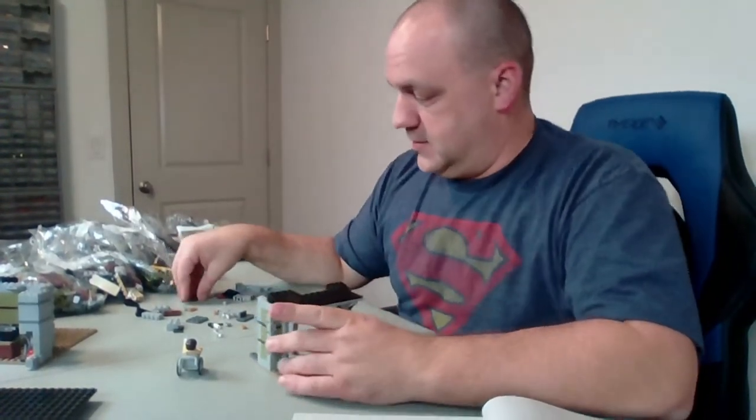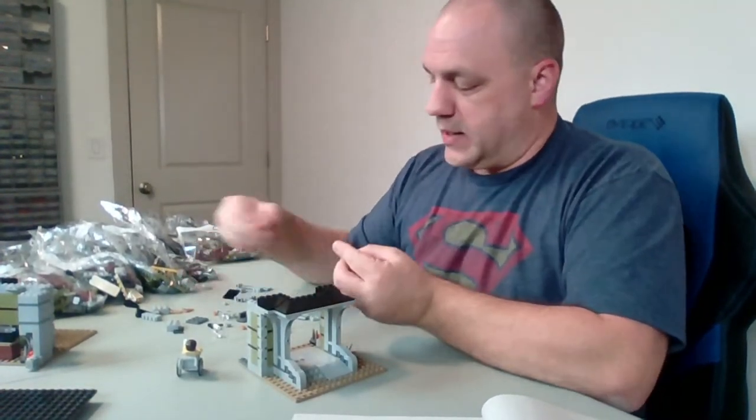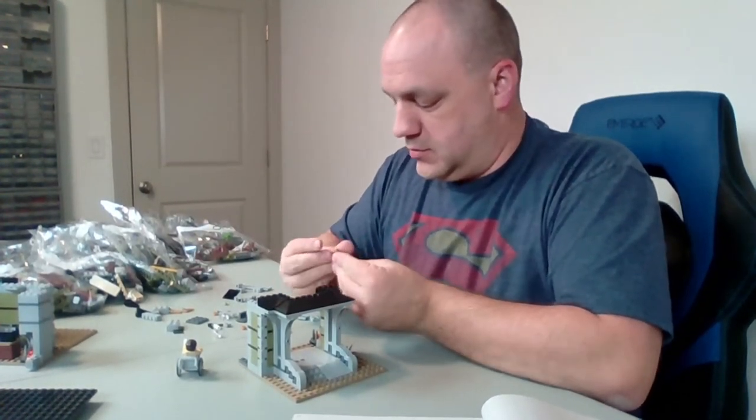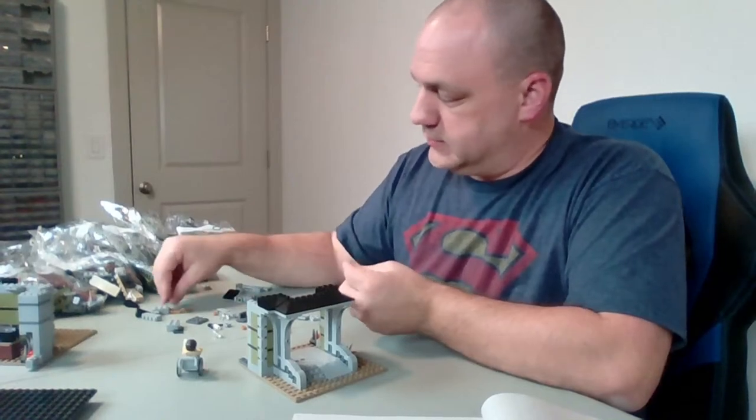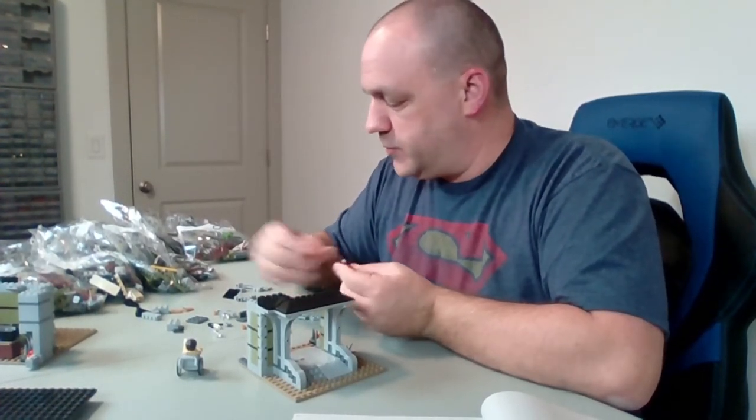I like books too — I've heard about your book collection, Jenny, and it's impressive to say the least. But I still think I've got you beat on Legos — just a hunch. If we did it pound for pound, you'd probably beat me because books are heavy.